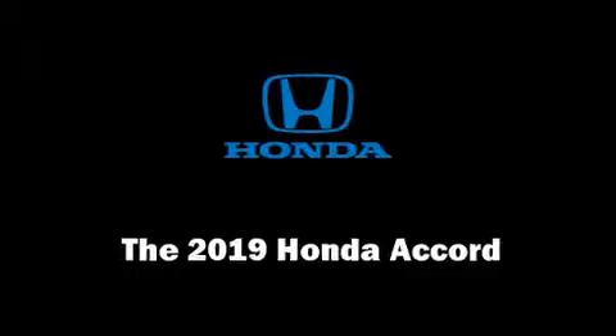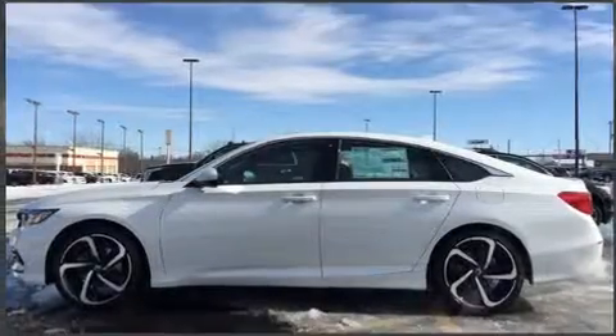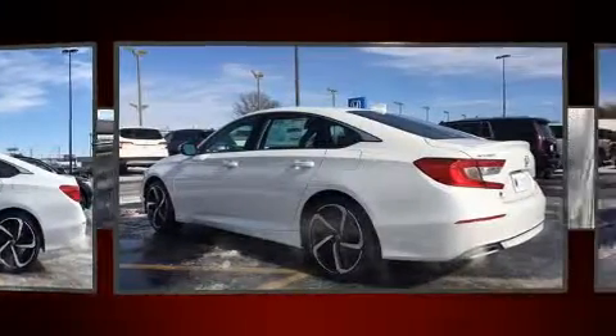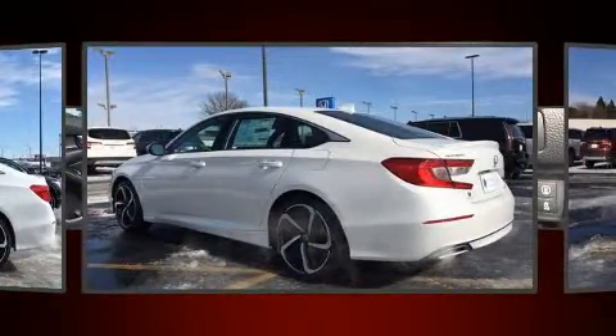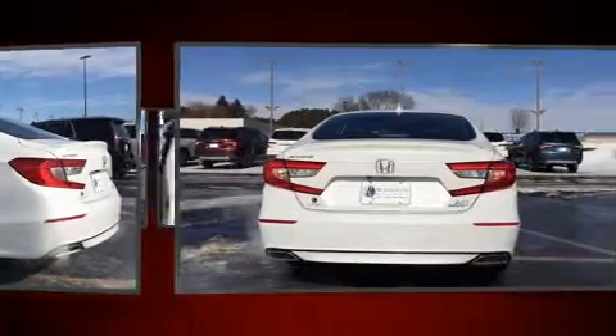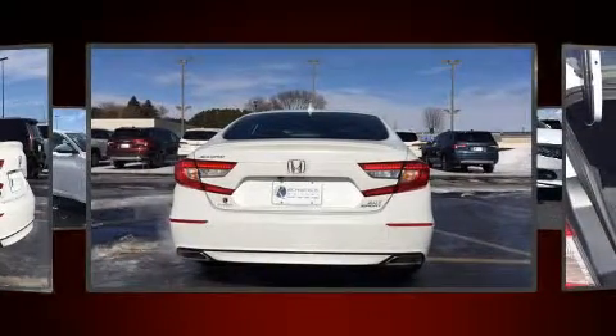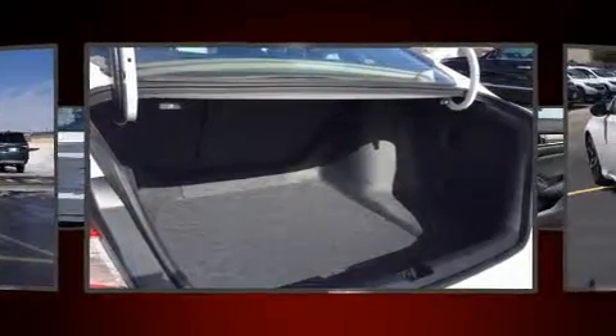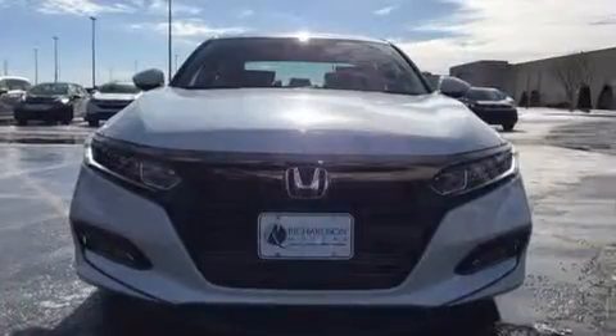The 2019 Honda Accord — this four-door, five-passenger sedan is waiting for you to take home. It features an automatic transmission, front-wheel drive, and a two-liter four-cylinder engine. A turbocharger is also included as an economical means of increasing performance.